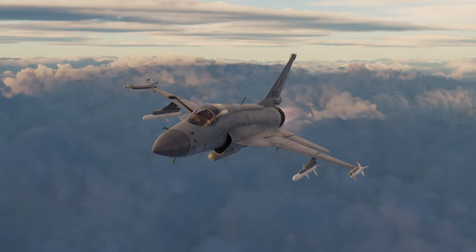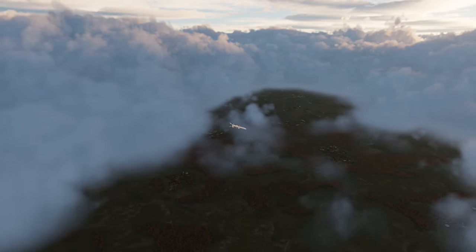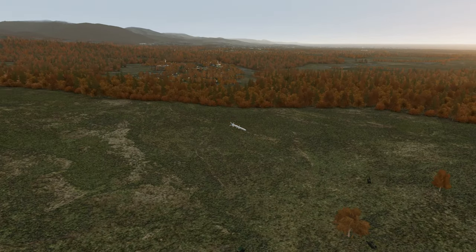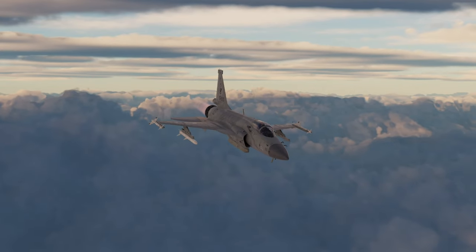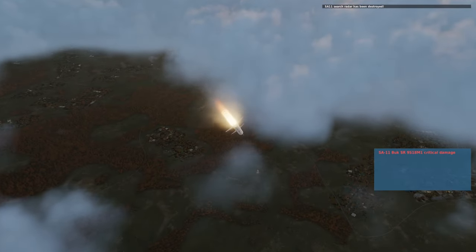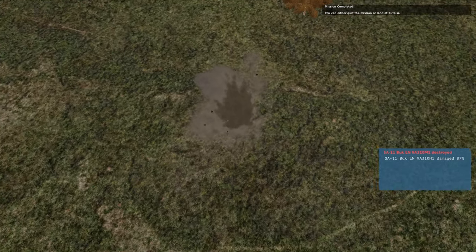Next up we have the LD-10, which is pretty much the anti-radiation missile equivalent of the SD-10. At higher altitudes its range increases significantly, to maybe even about 40 nautical miles. It has three modes: active, passive, and self-protection. It's pretty similar to the HARMs on the F-16 and F-18, and in the end it's a solid anti-radiation missile. Using terrain masking also helps significantly. For details on the modes, check the Chuck's Guide link in the description.